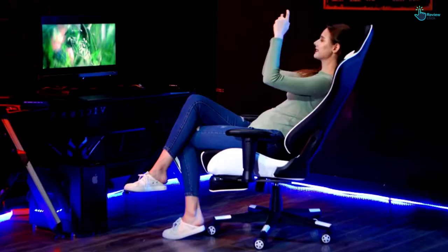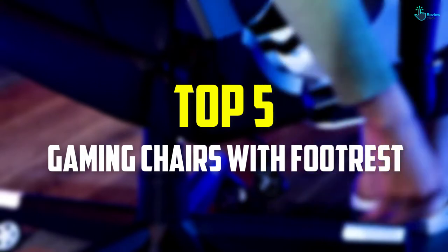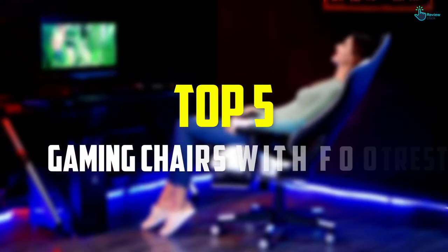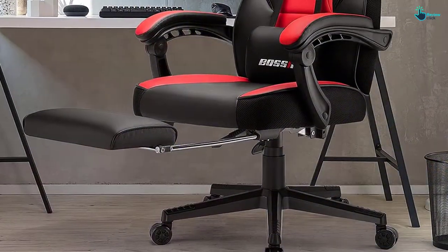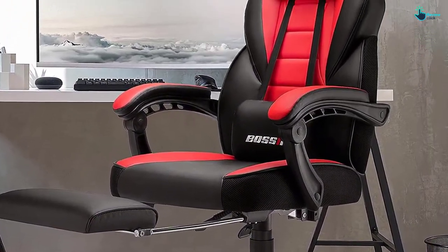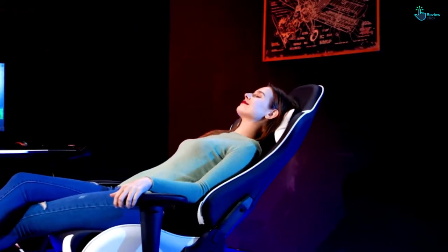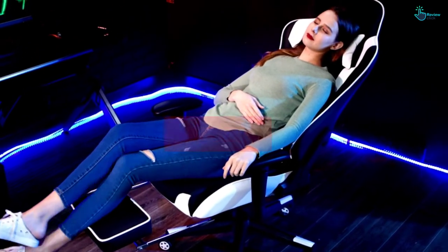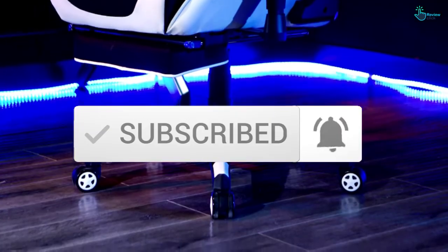Hey guys, in this video we're gonna be checking out the top 5 best gaming chairs with footrest available on the market for their true quality. I made this list based on my personal opinion and hours of research, and have listed them based on popularity, quality, price, durability, user opinions and more. If you want to see more information and the updated price, you can check out the description below, and also make sure to subscribe for more reviews. Let's get started.